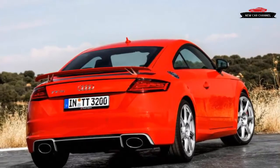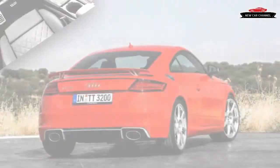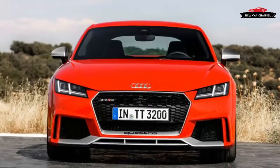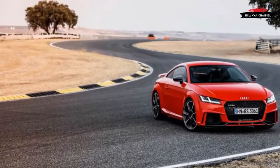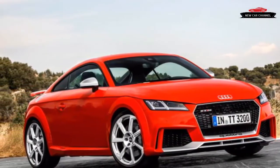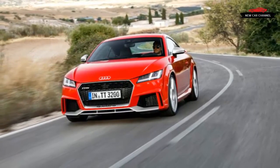For the most part, the TT RS shares the lovely interior of the standard TT, with the climate controls cleverly integrated in the vent registers and a 12.3-inch high-definition screen that serves as a highly configurable instrument cluster. One addition is a special RS screen that lets you display engine power and torque outputs, lateral and longitudinal acceleration, and the four individual tire pressures and temperatures. When you select the screen with the large tachometer in the middle, the dial changes color as the digitized needle climbs, culminating in a flashing red dial as engine revs approach the redline — an upshift reminder visible in your peripheral vision even when refocused on the road.